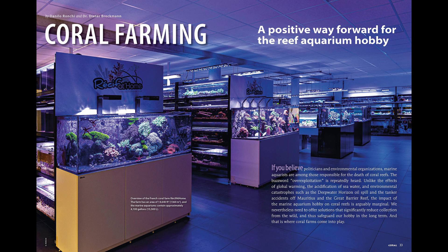Following that, we discuss how coral farming is a positive way forward for the reef aquarium hobby and get to check out some truly impressive facilities around the world that are aquaculturing an amazing variety of corals for us.